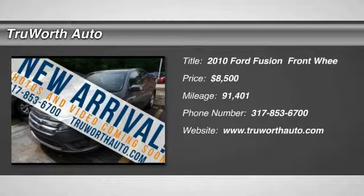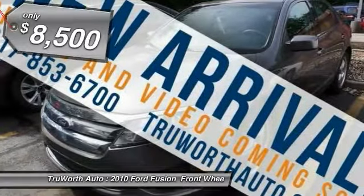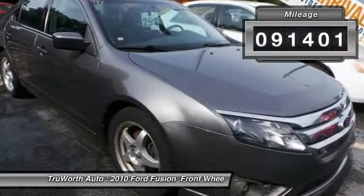Looking for the right vehicle? Check out the 2010 Fusion. You can have both impressive power and great economy in a Fusion, and it is priced below $10,000. This vehicle has less than 95,000 miles.